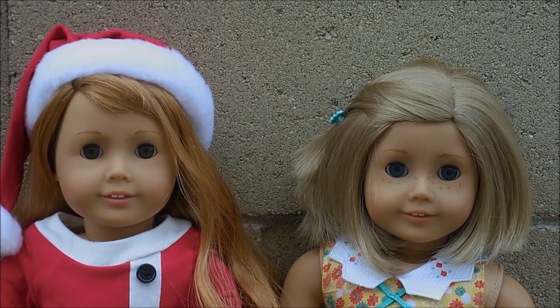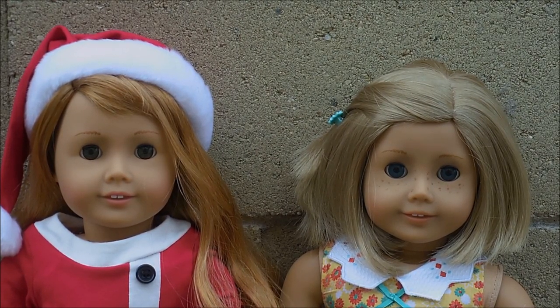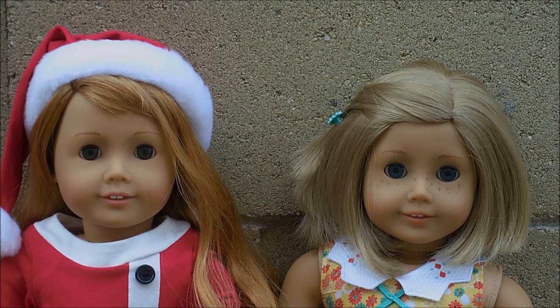Hello lovelies! Today I have a haul video because I was in Arizona and I went to the American Girl Place Scottsdale and I got a few things.